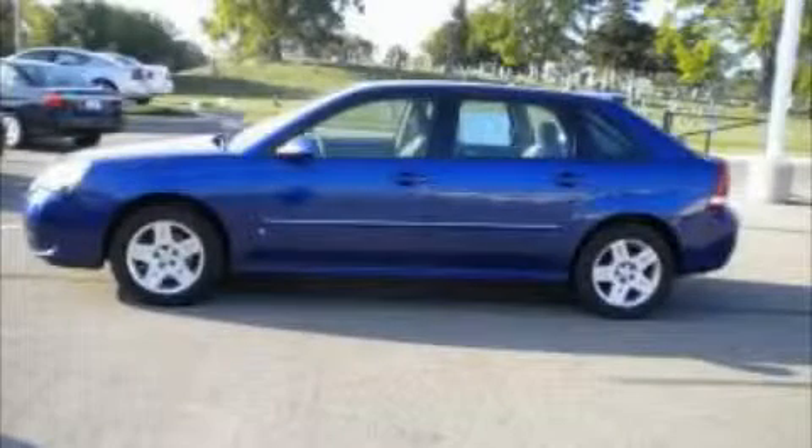This vehicle has had only one owner and it qualifies for the Carfax buyback guarantee. This car won't last long at this price. Call and arrange a test drive now.